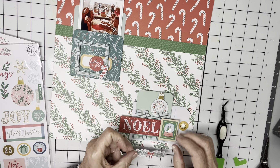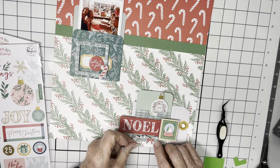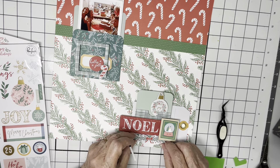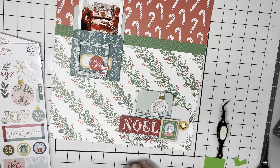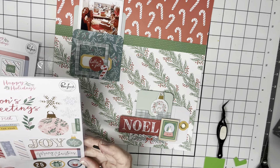I bought a couple a few years back and that's kind of how I started building my Pinkfresh stash. I used quite a lot of what I got in that box in my Pinkfresh Friday pages.